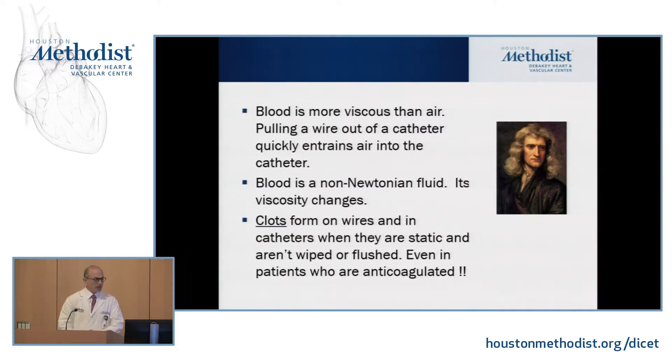Blood is non-Newtonian — its viscosity changes. It clots when the flow conditions change. There's shear-induced aggregation from turbulent flow that makes platelets aggregate, and there's contact activation from blood sitting in catheters. When a catheter is sitting in place for more than a few minutes, let it bleed back and flush it out. If you cannot pull back through a catheter, take it out — remove it. If you can't pull back, don't ever inject. I've been preaching that all my career. I've done it once, and that one time I sent a piece of clot into someone's vertebral artery.